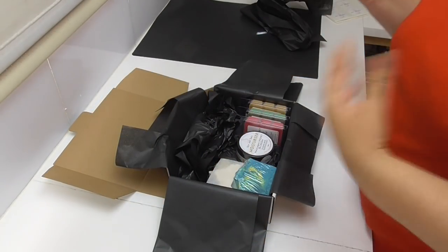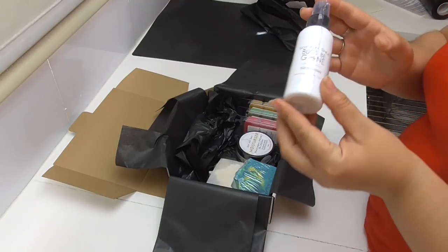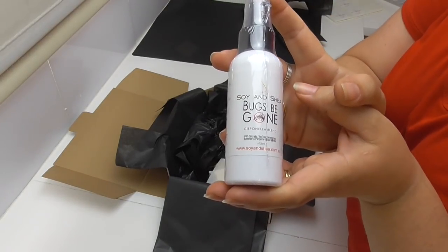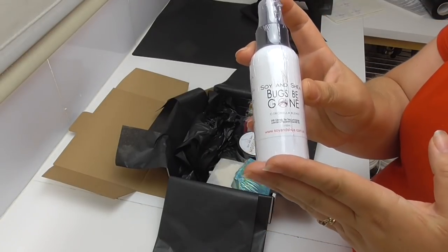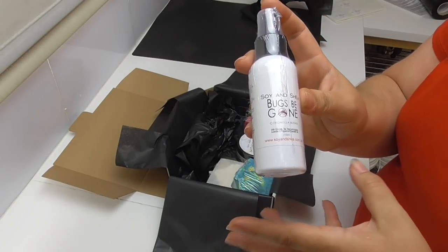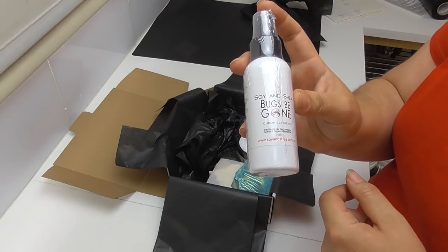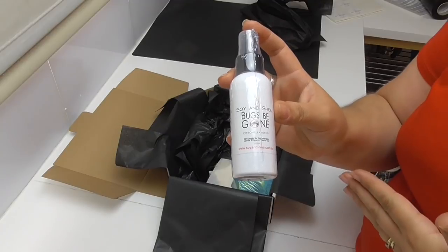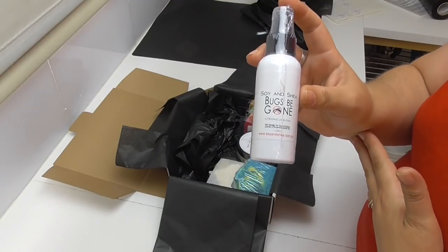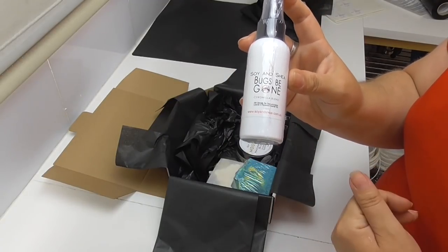To assist even more with keeping those bugs at bay, we are introducing our Bugs Be Gone spray. We will have two different blends. This is the citronella blend — it includes essential oils of citronella, tea tree, lemongrass, lavender and peppermint. For those that cannot stand the smell of citronella, we will also be doing lavender, eucalyptus and lemongrass.